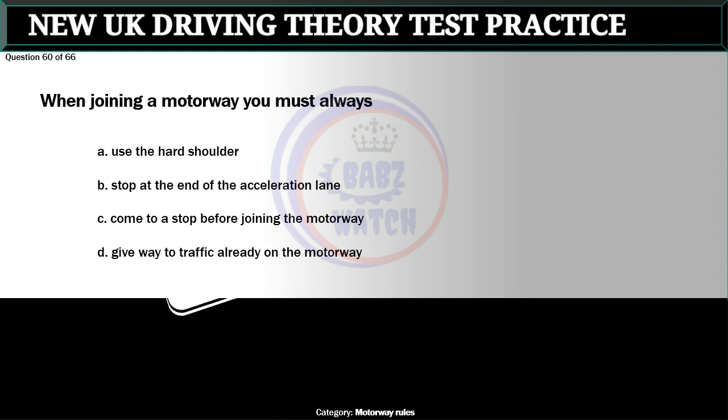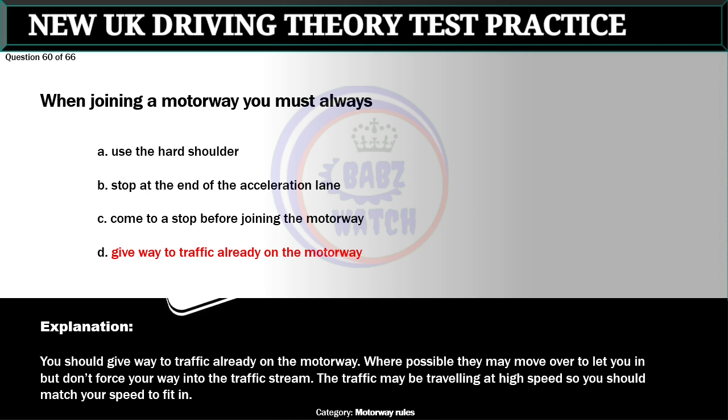Question 60 of 66. When joining a motorway you must always: A. Use the hard shoulder. B. Stop at the end of the acceleration lane. C. Come to a stop before joining the motorway. D. Give way to traffic already on the motorway. The correct answer is D: Give way to traffic already on the motorway. You should give way to traffic already on the motorway. Where possible they may move over to let you in but don't force your way into the traffic stream. The traffic may be travelling at high speed, so you should match your speed to fit in.